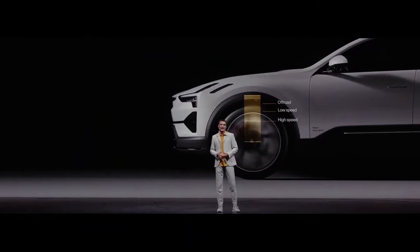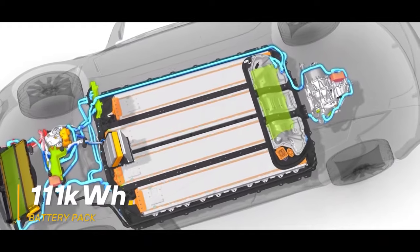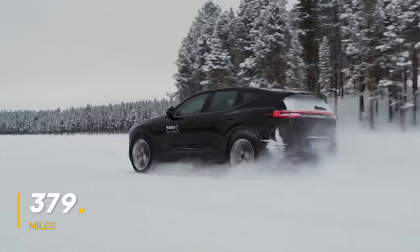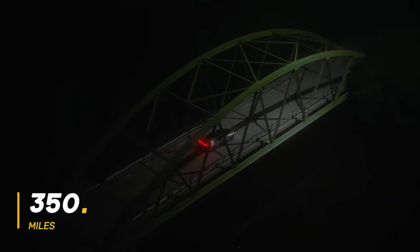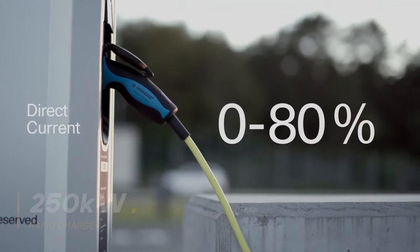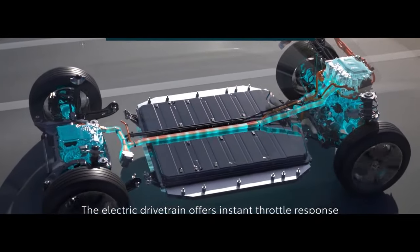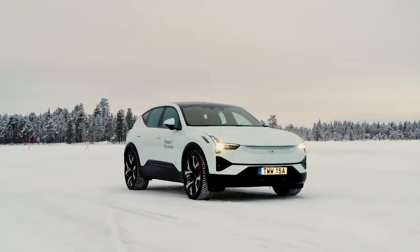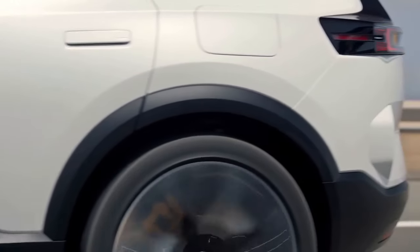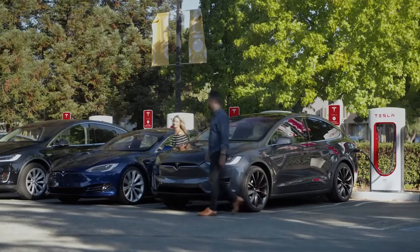Let's talk fuel economy and efficiency. There's a whopping 111 kilowatt-hour battery pack that gives you an impressive claimed range of 379 miles in the standard version, or 350 miles with the Performance Pack. With a 250 kilowatt rapid charger, you can juice up from 10% to 80% in just 30 minutes. Even with a home 11 kilowatt wallbox, it'll only take 11 hours to go from empty to full. The Polestar 3 is also capable of vehicle-to-load and vehicle-to-grid charging.